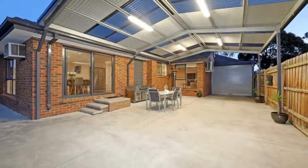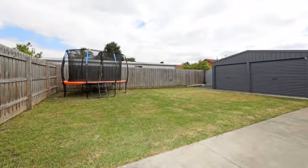A beautiful position has you on the fringe of Waterford Valley Lakes and a host of picturesque walking trails, with an easy walk to Karoo Primary and Rowville Lakes shops.